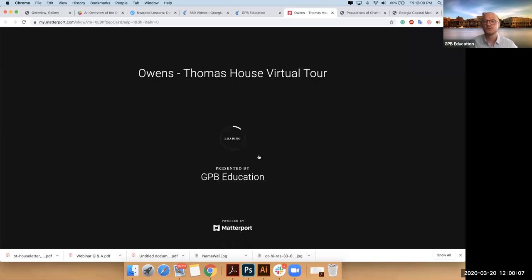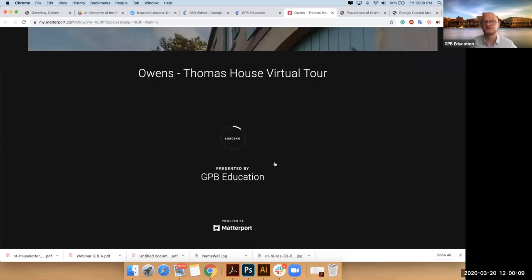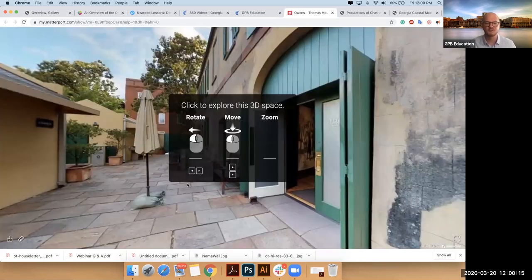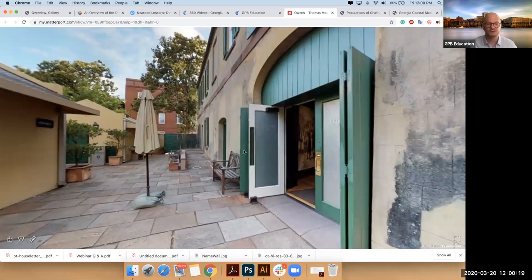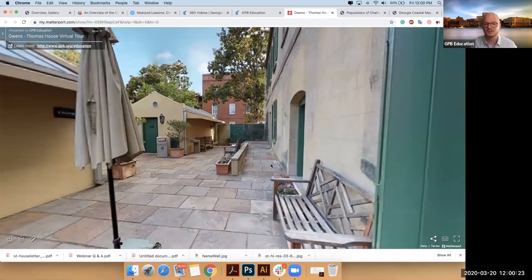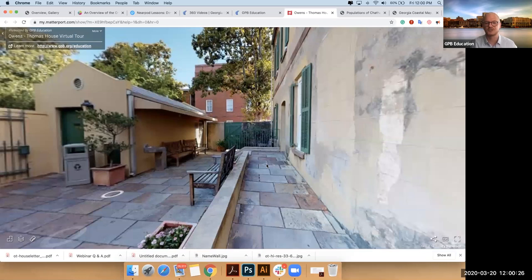Some people just like to turn their students loose on this. You can literally guide yourself through the experience if you want to. You'll see little hotspots below you and you can look wherever you want to go. You'll see these little circles that show you the direction you can move.